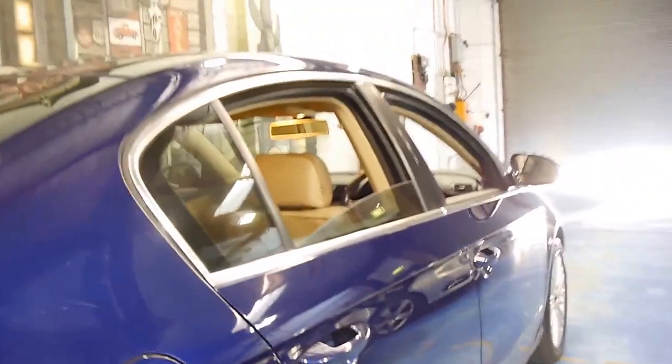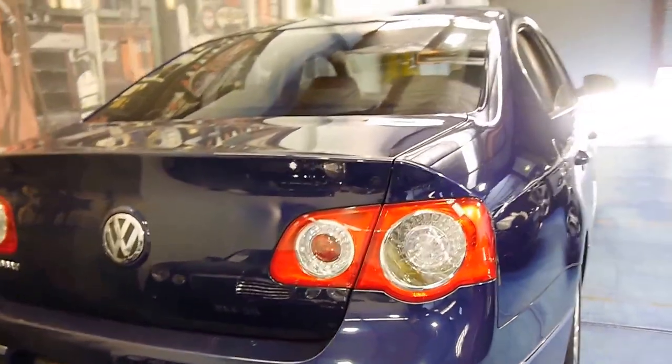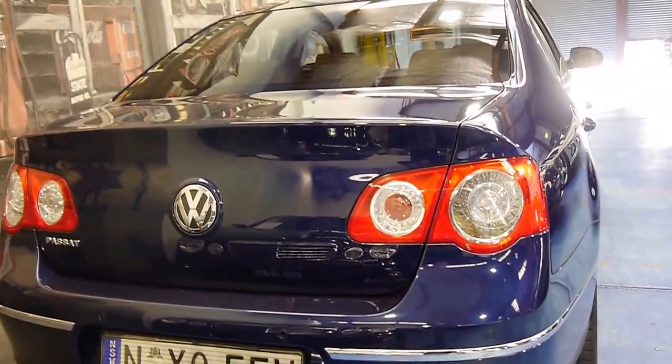When you're buying a Volkswagen I think it's very important that it comes with a very good service history. It's even got the nice optional European plates, which were about $450 new.